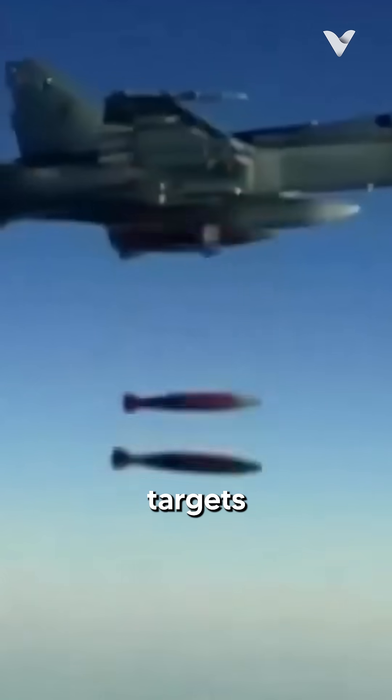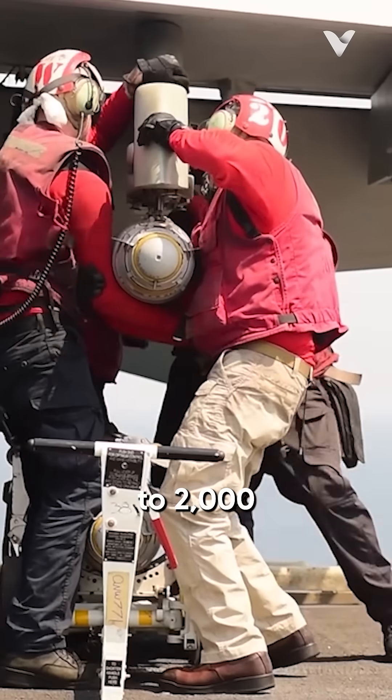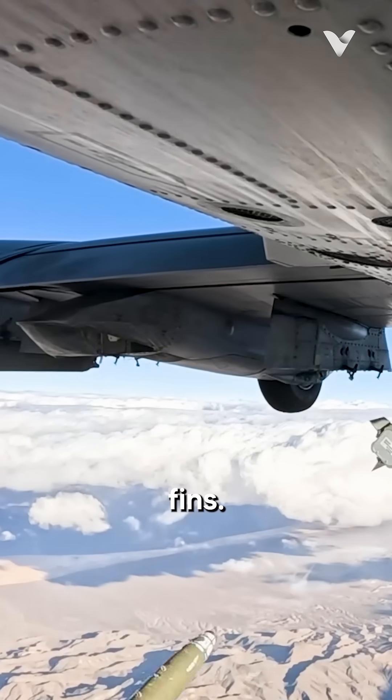This bomb can hit targets up to 28 kilometers away with just a 5-meter margin of error. These kits fit bombs from 500 to 2,000 pounds, including bunker busters for hardened targets. JDAM operates by merging preloaded GPS coordinates with real-time inertial measurements to steer adjustable tail fins.